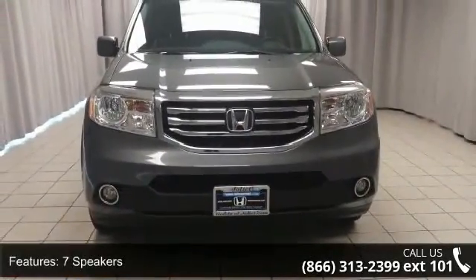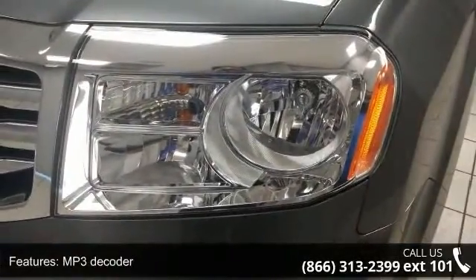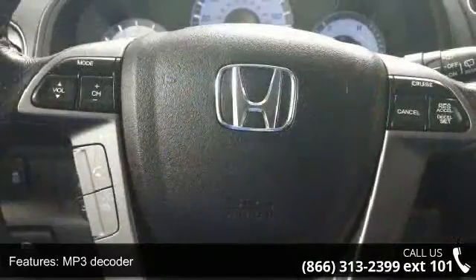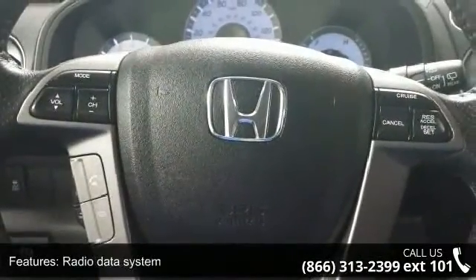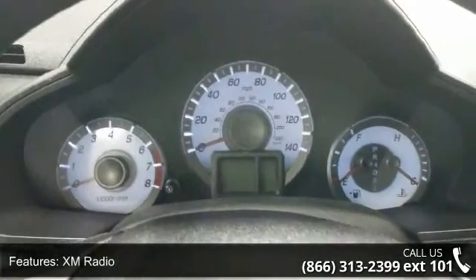Enjoy these notable features: 7 speakers, MP3 decoder, radio data system, XM radio, air conditioning, automatic temperature control, rear air conditioning, rear window defroster, power driver seat, and power steering.